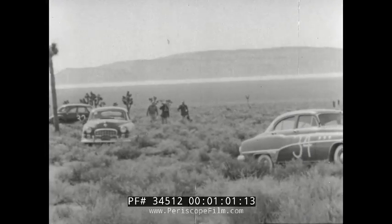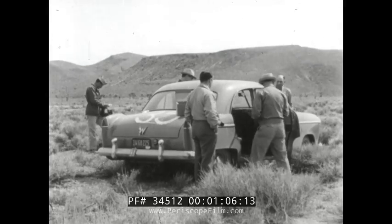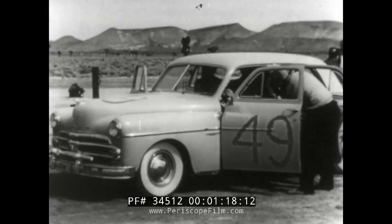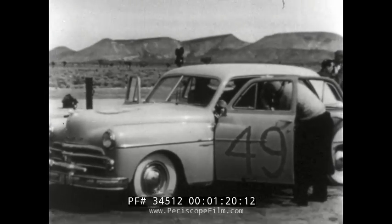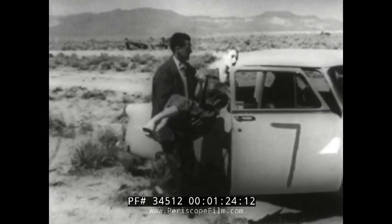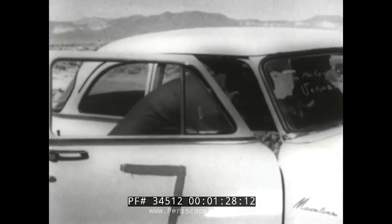Yucca Flat, a barren area of desert, sagebrush and joshua trees, now suddenly comes alive with activity. On each car, instruments to measure excessive temperature increases. Also, a film badge for detection of gamma radiation. The vehicles, identified by number, are stationed at various ranges from ground zero. Into each car go these life-like department store mannequins, donated by private sources to help determine the effect of atomic blast.